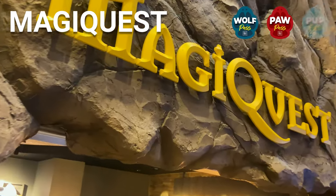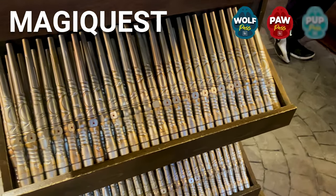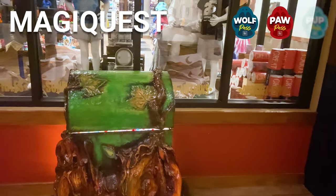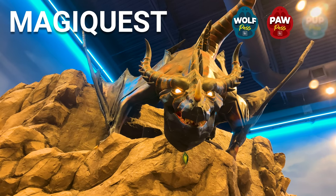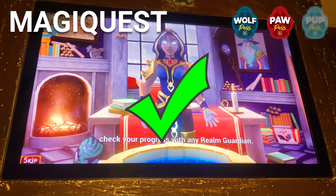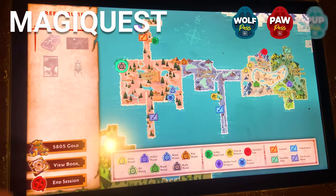Magic Quest is a magical exploration game. You won't get this with your Pup Pass, but the Wolf and Paw Passes will get you a magic wand and an adventure across the entire resort. You can wander through the entire main floor completing quests, rescuing fairies, discovering treasure, and fighting goblins, evil wizards, and dragons with your magic wand. We actually completed our Magic Quest adventure. One tip: the map of where to find each quest item is actually a map of the resort itself — I wish I'd figured that out a whole lot earlier.